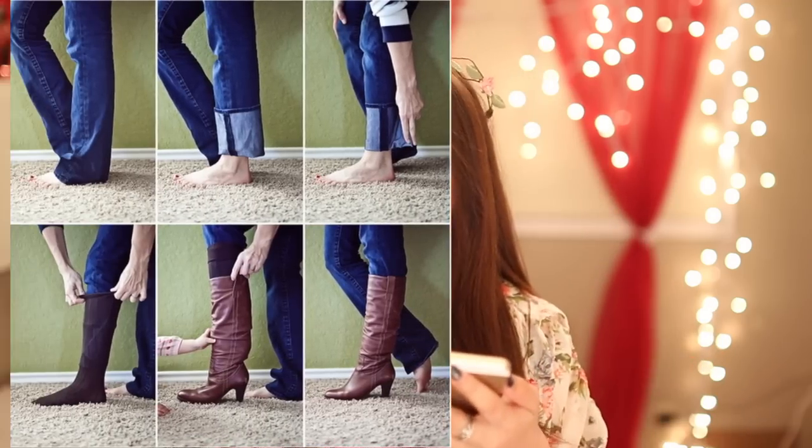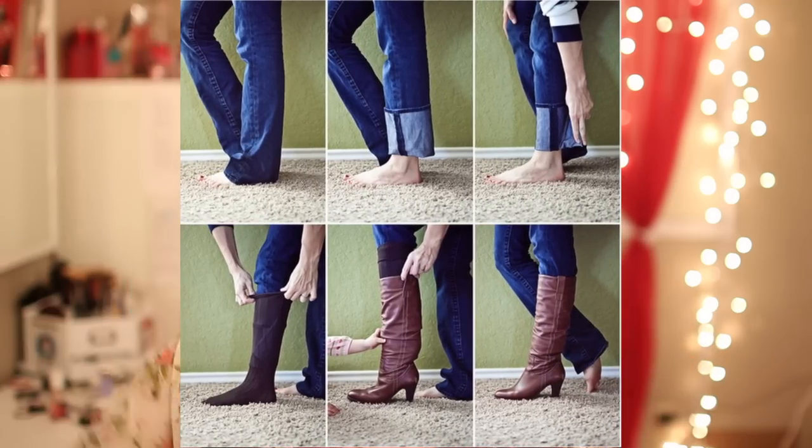You know when you tuck in your jeans to your boots and it gets all wrinkled and uncomfortable because it wrinkles up to your knee? Roll them up a little bit and then put a sock on top before putting your boots on. It's way easier, way more comfortable.